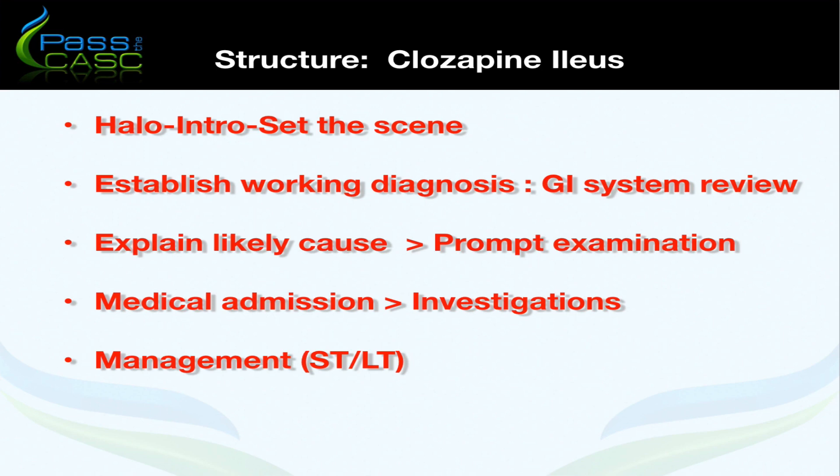Has there been any change in appetite? The nurse has reported that the patient has been vomiting — so how often, who has witnessed it, and has anybody seen the colour of the vomit, as that can give us a clue as to what's going on? Is there any other evidence of GI activity, such as whether the patient is passing wind at all?